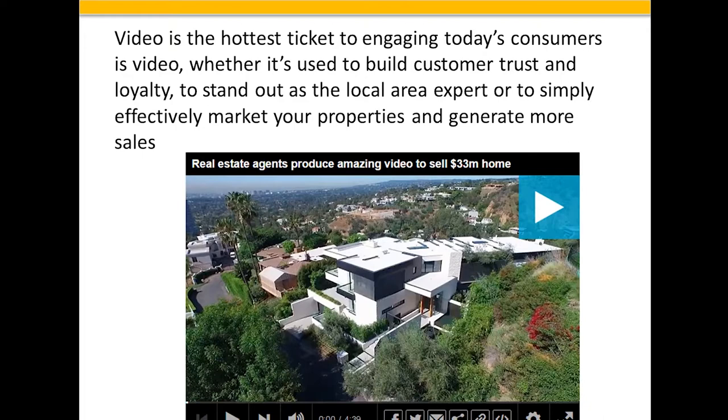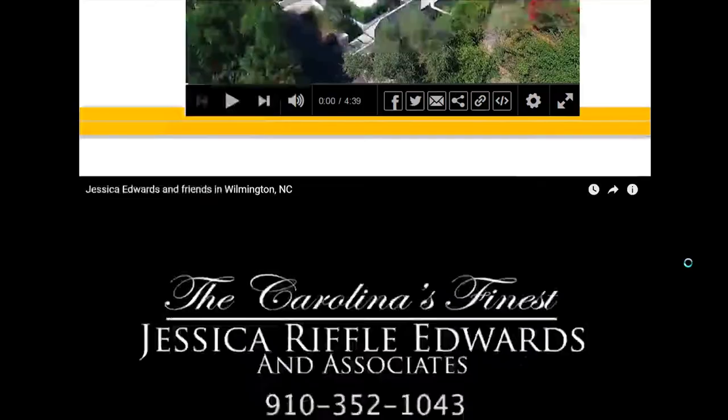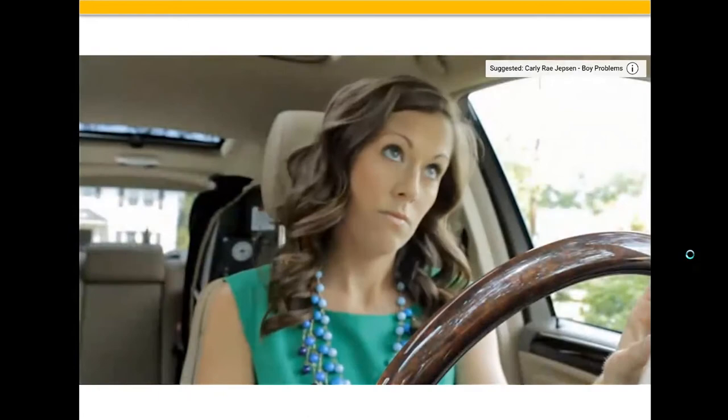I'm going to start with some fun videos before we get down to drone tours, and show you how people build brand recognition. The next video is from a Coldwell Banker agent in North Carolina who has gotten hundreds of thousands of views on this video.